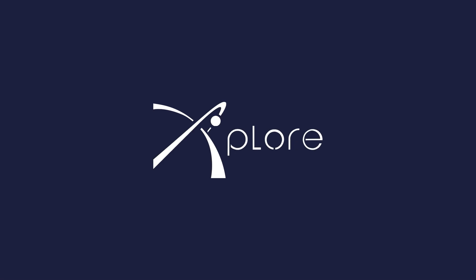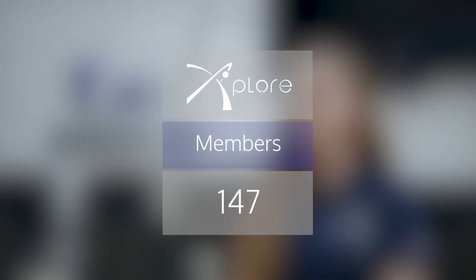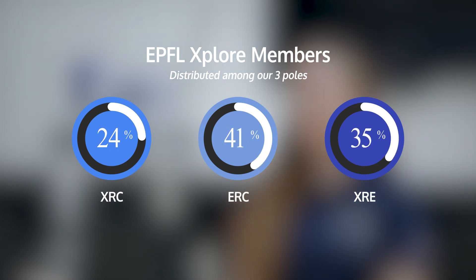Hi, this is EPFL Explore. EPFL Explore is a student-led space robotics association, part of the MAKE initiative at EPFL, the Swiss Federal Institute for Technology. This year, EPFL Explore counts 147 members, distributed among our three polls of the association.